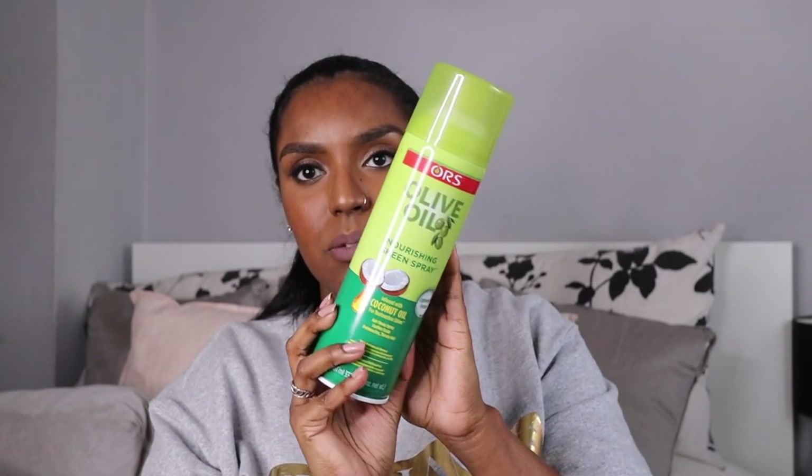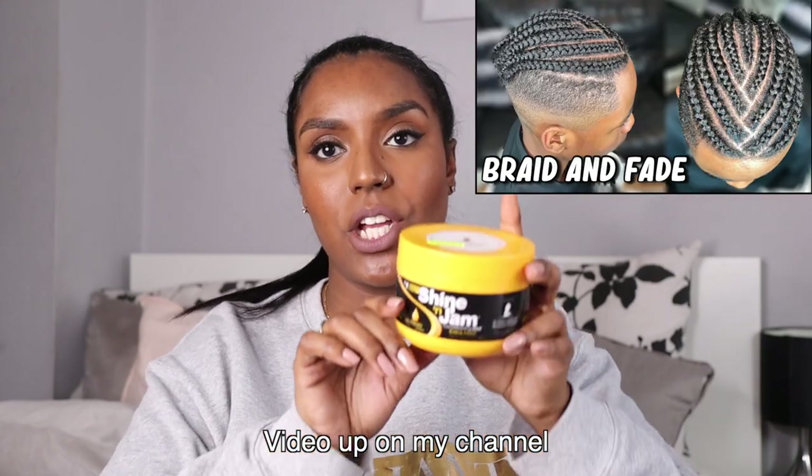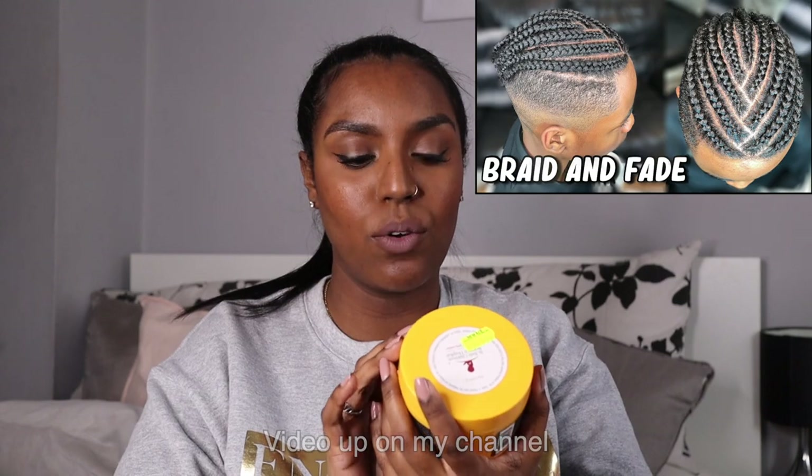I also have the ORS Nourishing Shine Spray, which I used to use in my curly to straight routines. I don't use it anymore since I found the Seal and Conceal from Caracare, which is more lightweight. This ORS spray still weighs your hair down a little. I do use it for my son's hair and to spray my roots when my straight hair gets dry. Since we're talking about my son's hair, I use the Shining Jam for boy partings and for braiding my hair — it's a really good gel for getting crispy partings.